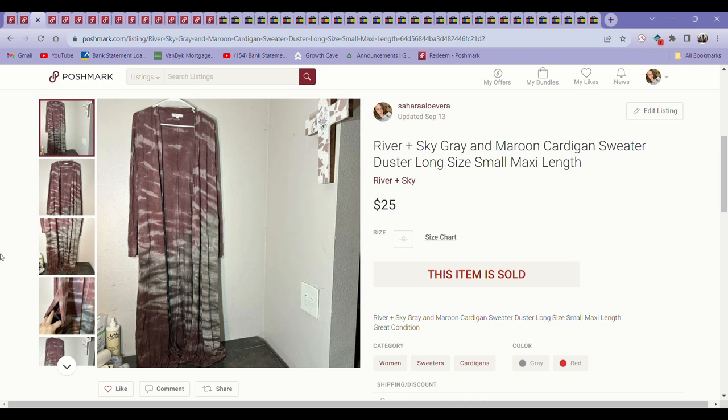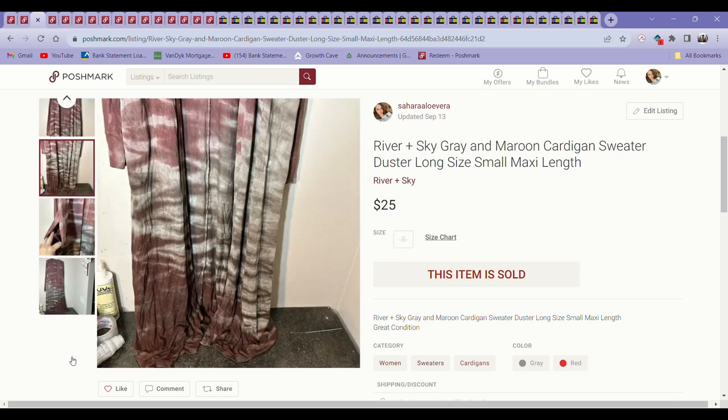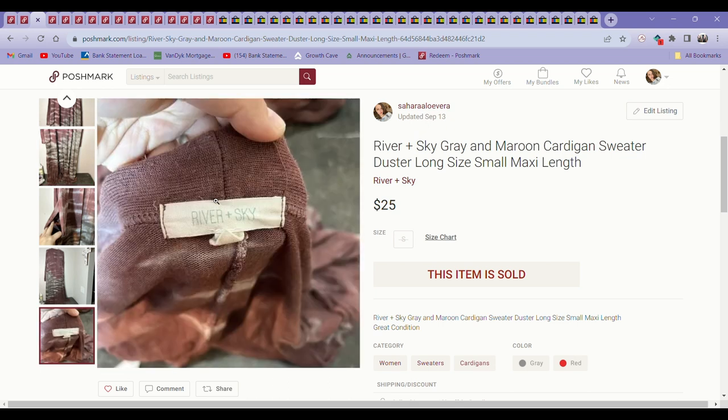The next item was a River and Sky Long Tie-Dye Duster Cardigan. I got this for only a dollar at a thrift store that was going out of business, probably about a month ago, so it did not take long to sell. I could have got more for this actually, but I just took an offer on it.